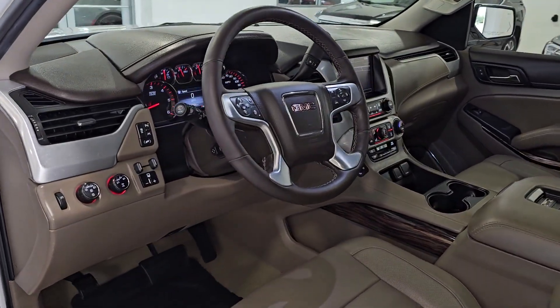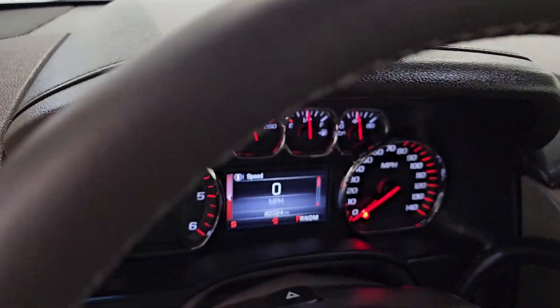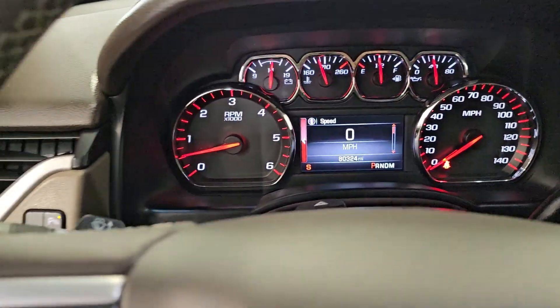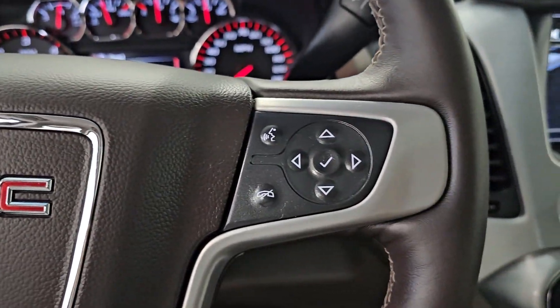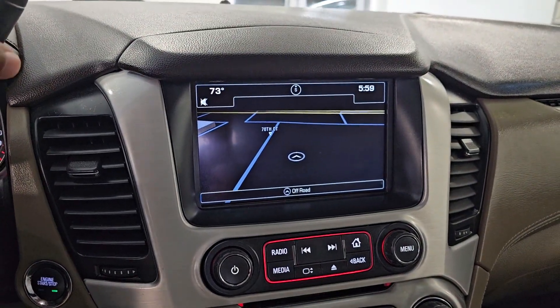These are just some of the great options this vehicle comes with: heated steering wheel, heated and/or cooled front seats, Apple CarPlay and/or Android Auto, wireless charging station, pre-collision system, lane departure warning, keyless entry, sun/moonroof, heated driver seat, and navigation system.